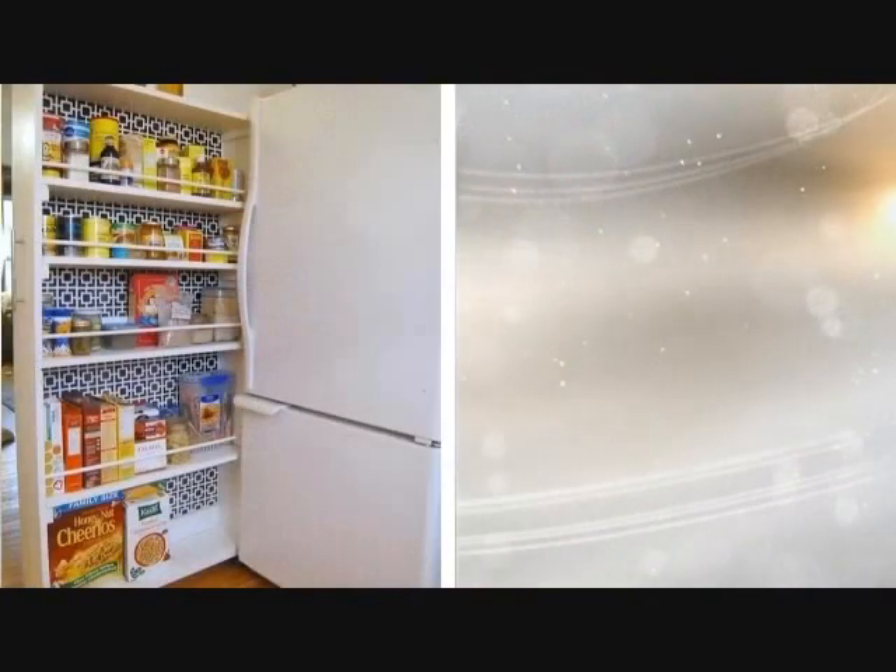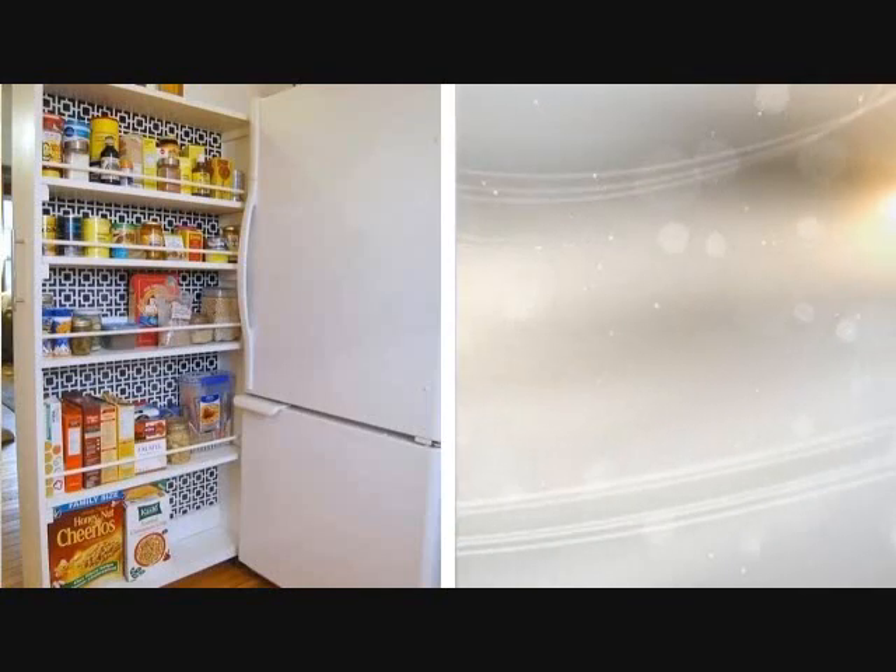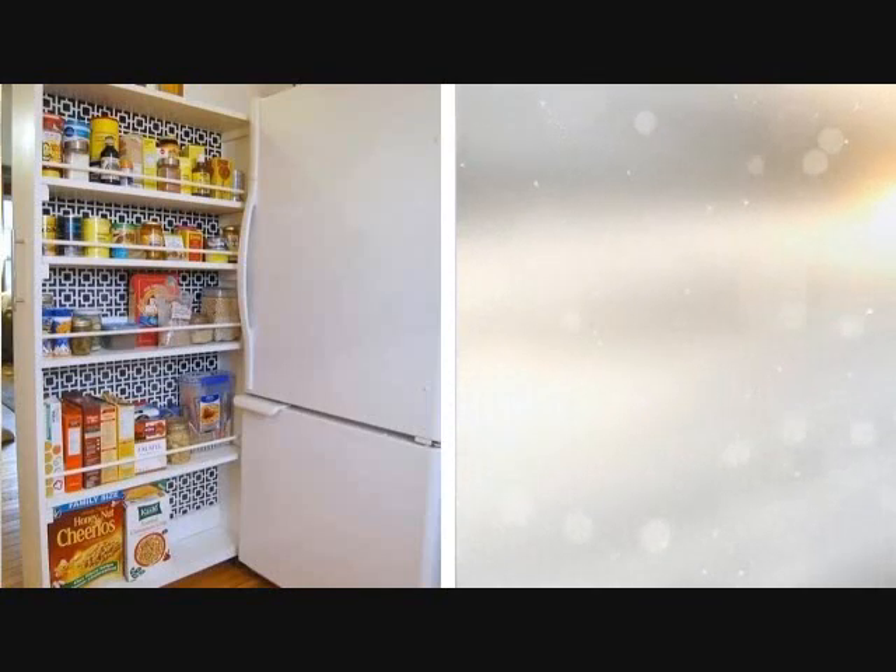Tip 22: How dedicated are you in saving space in your house? Being space-wise is very advantageous when you have a small home. If you want to keep things in order without consuming a lot of space, a slide-out cabinet is one brilliant thing to try.